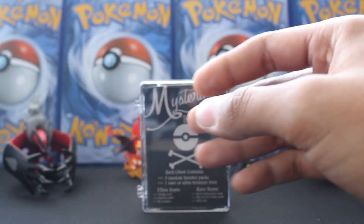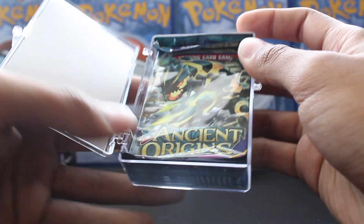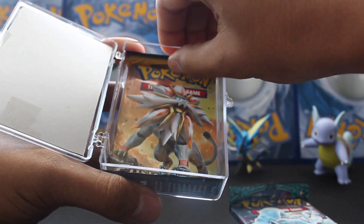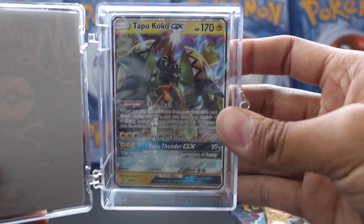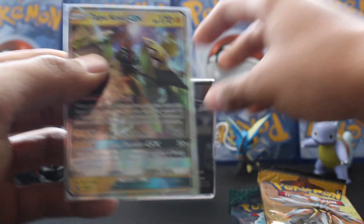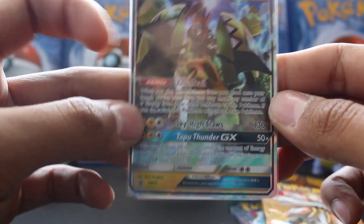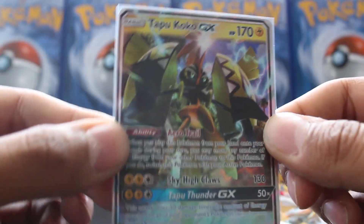Just wanted to get that out of the way. Now let's get into this. The door's kind of barely hanging on. We've got an Ancient Origins pack, a Sun and Moon Guardians Rising pack, a Sun and Moon pack, and behind those — looks like we've got a Tapu Koko promo! Yeah, it's the promo — nice! And it's in a perfect fit sleeve. Sweet, so we did get an ultra rare treasure item which was an EX or better — it's a GX, so there you go.